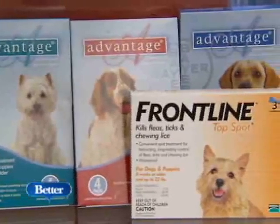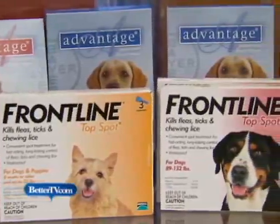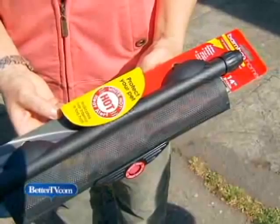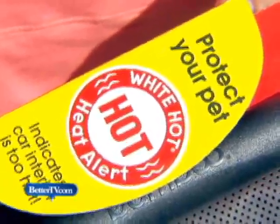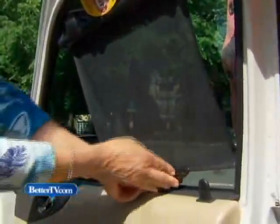Tick protection is important too. You may not have them around your yard, but if you're traveling, better safe than sorry. For the car, there's a doggy window shade — if your dog is on the side of the car that gets a lot of sun and you're on a long trip, the doggy window shade helps protect them and keeps the sun rays off of them.